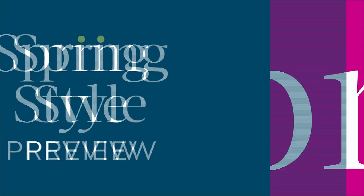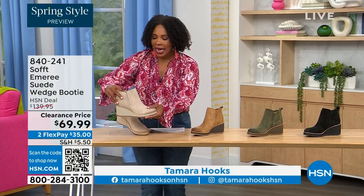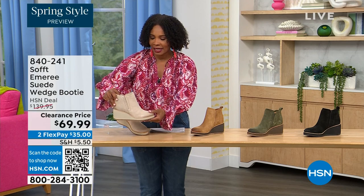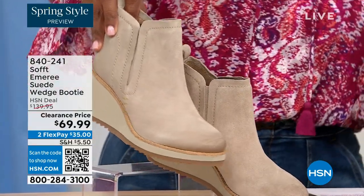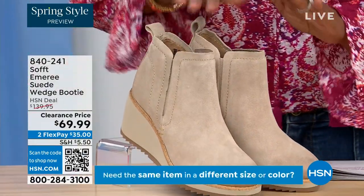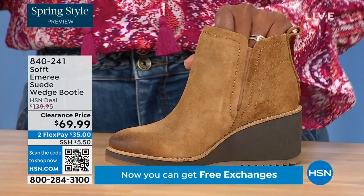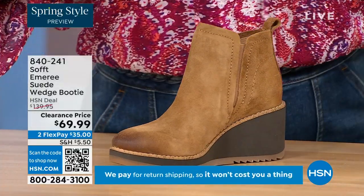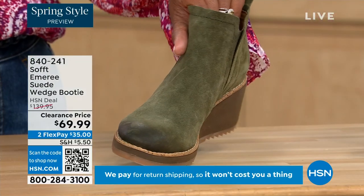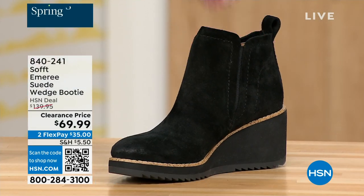We're starting with a beautiful wedge booty — it's suede, it's stretch, and it's amazing. This color is called Baywater, the lightest option. We also have it in saddle — you can see that distressing at the toe, with just three dozen left in saddle. We have it in fern, which is stunning, and also in black. This is on clearance, 50% off our regular HSN price, originally brought in sizes 6 to 11 including half sizes.